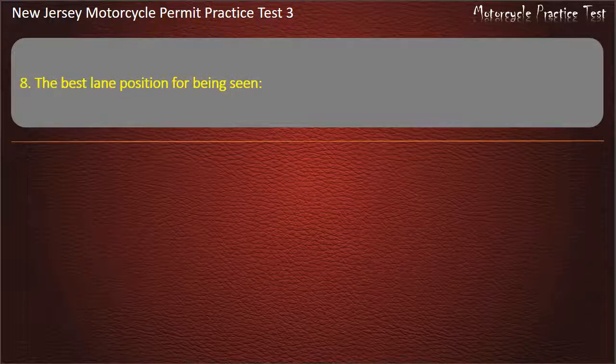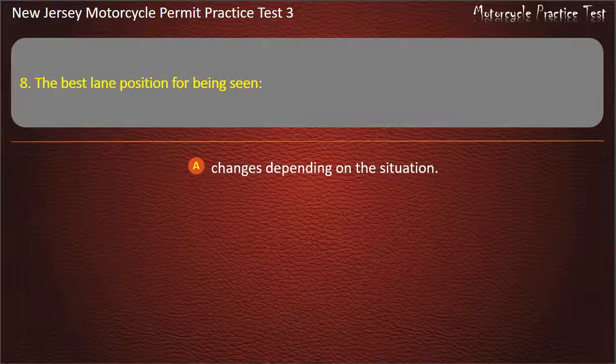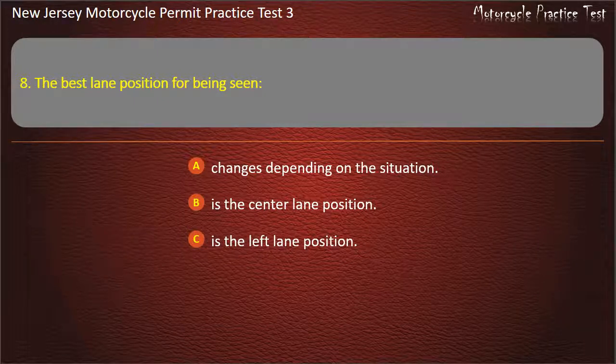Question 8. The best lane position for being seen: Changes depending on the situation. Is the center lane position. Is the left lane position. Is the right lane position. Answer: Changes depending on the situation.